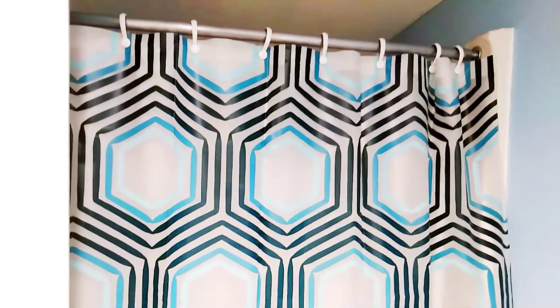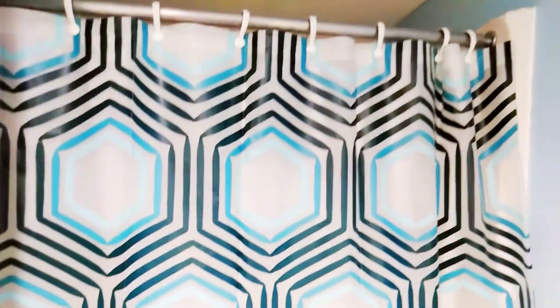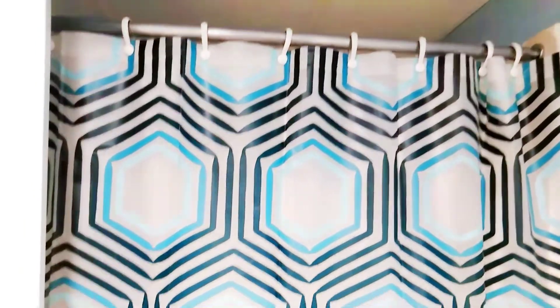I bought this beautiful shower curtain from Old Time Pottery — or it might have been from Ollie's — but that's how I kind of put my little touch on the bathroom.